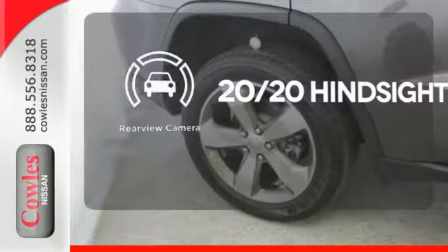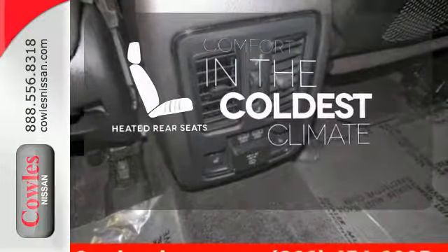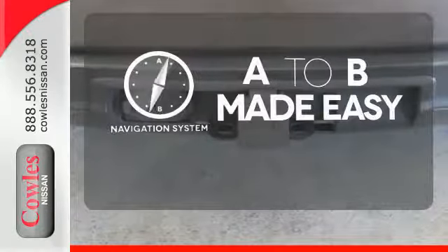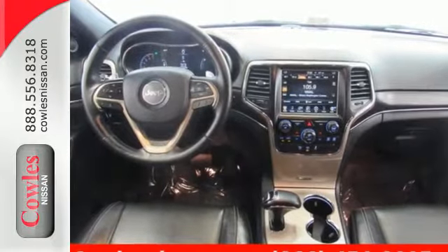See objects previously out of sight with the rear view camera. The heated rear seats keep your passengers as comfortable as you. Never feel lost again with the navigation system. See what it's like to drive the best when you get into the Grand Cherokee.